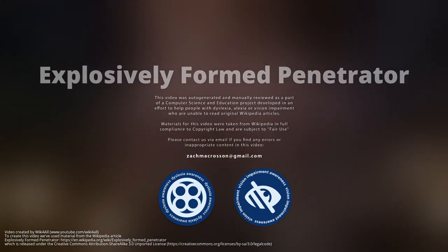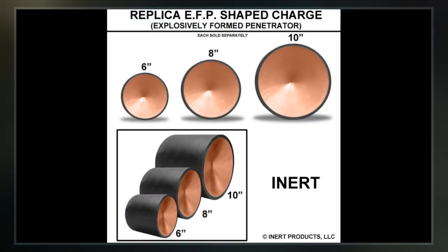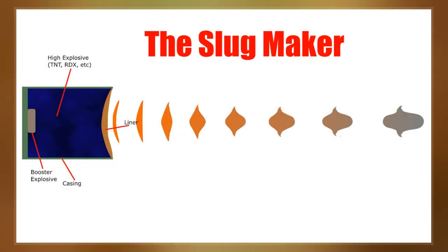An explosively formed penetrator, also known as an explosively formed projectile, a self-forging warhead or a self-forging fragment, is a special type of shaped charge designed to penetrate armor effectively.